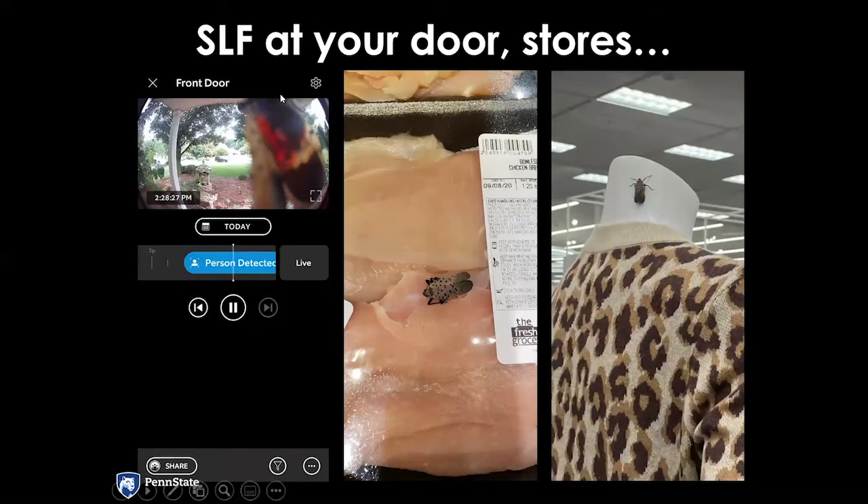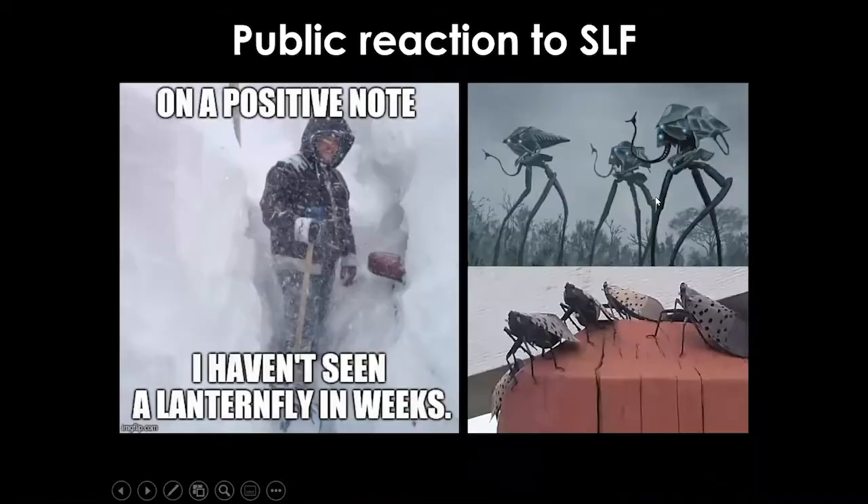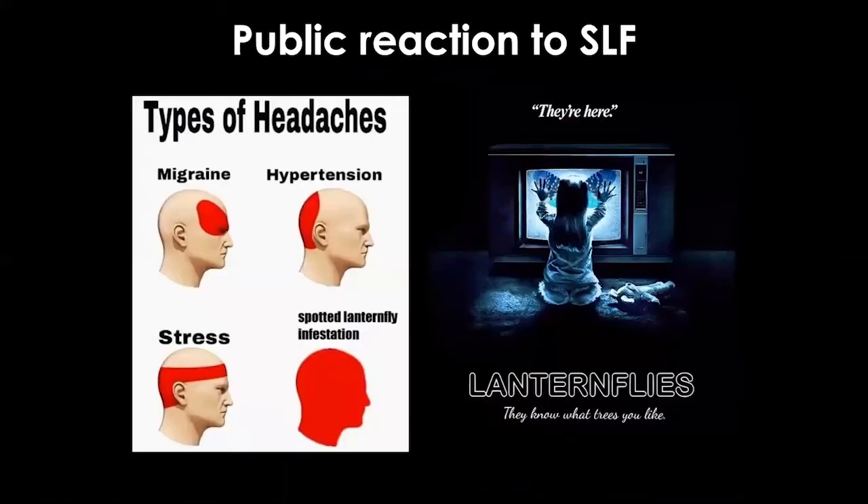There are some crazy examples of the high degree of human interaction. Folks who have automatic ringers outside their front door have had Spotted Lanternfly frequently set those off. We see Spotted Lanternfly in the meat section of grocery stores, in the clothing department, and in a lot of memes online — the public has responded to this pest in a very interesting and often humorous way.